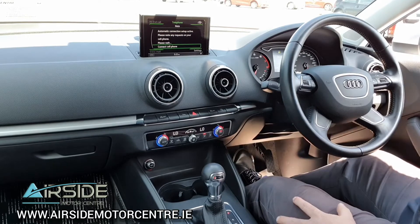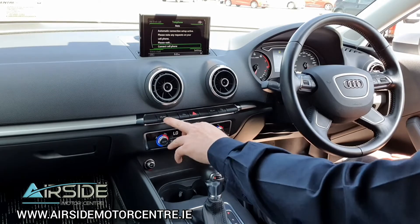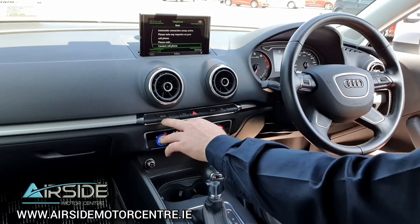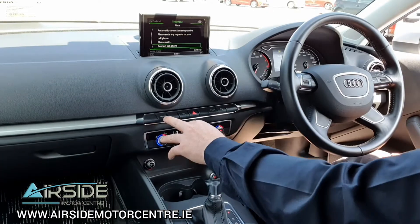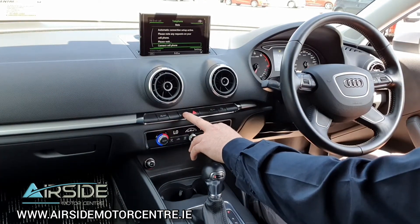The mileage on this one is 84,000 kilometres. You've got dual climate control with air conditioning. This car also has the auto stop-start function, and if you don't like that technology you can switch it off. You also have your button here for your front and rear parking sensors and traction control.